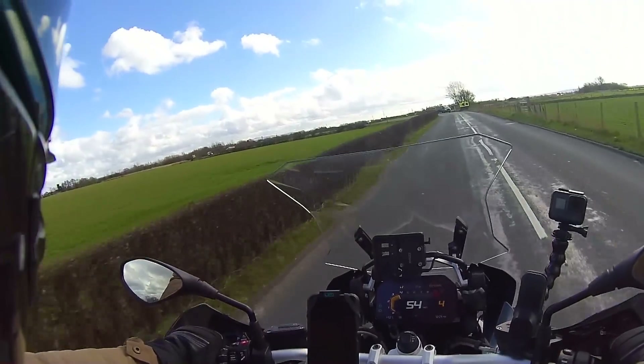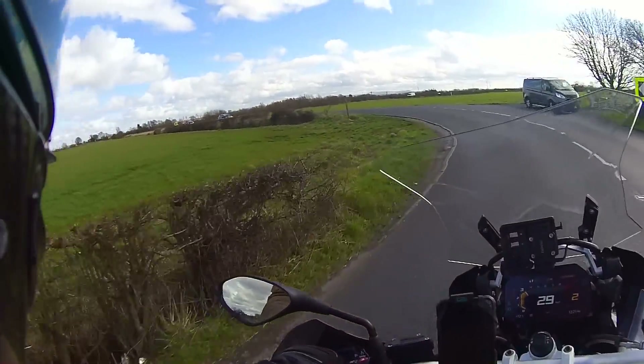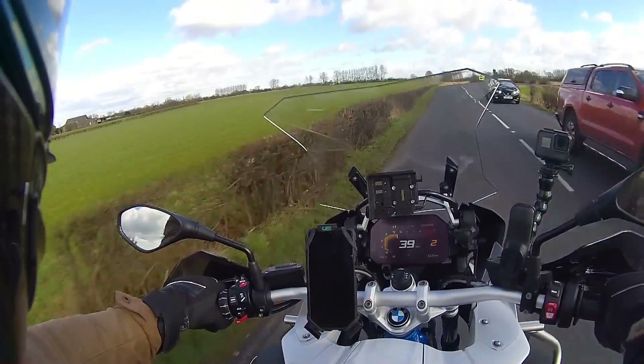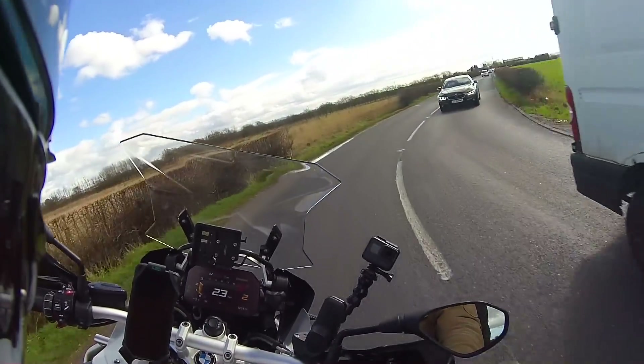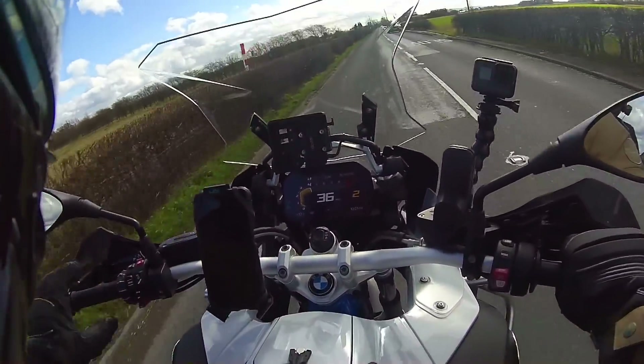It goes well - it's not got the beans of the 1250 but it's fast enough. If you've never ridden one before, you'd think it was plenty quick. I'm glad it's got a back box on - that was the thing Faye was saying on the last one: with no back box, there was nothing for her to lean on as pillion.